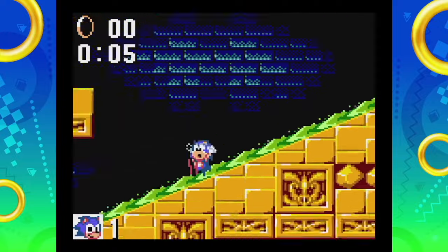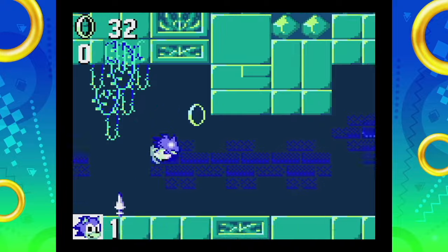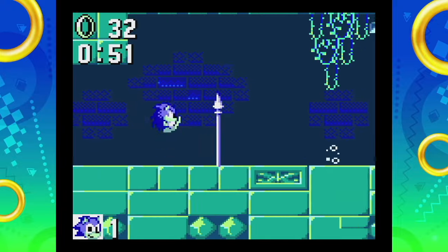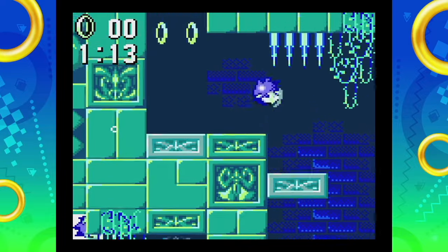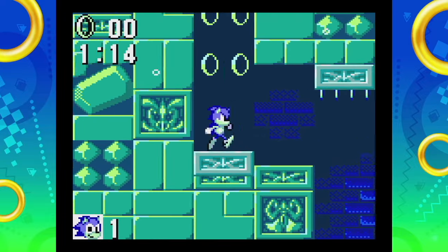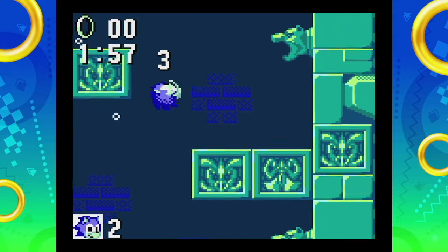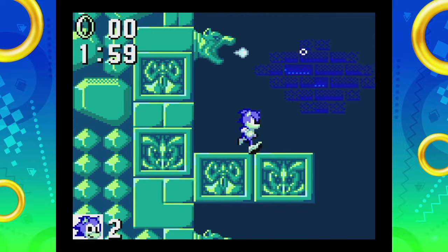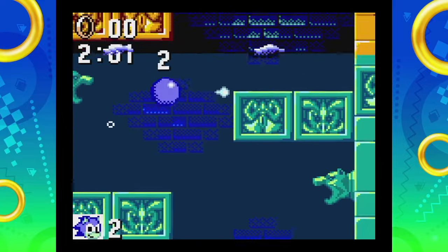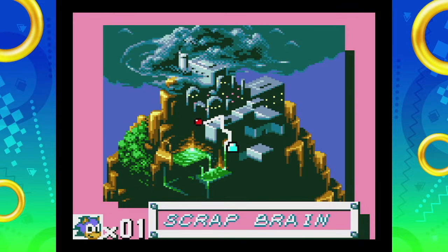Labyrinth Zone brings us back to the stress-inducing coral corridors buried in South Island's water temple. Everyone's favorite Sonic stage is back to give you another serving of that high anxiety and high pressure that makes you want to rage quit. However, this rendition of Labyrinth Zone isn't nearly as difficult, and the water physics aren't nearly as jarring to play through. It actually feels quite easy to journey through, and the aquatic soundtrack gets me hyped up just enough to power through it. As we find our way through the aquatic ruins, we eventually make our way back to Eggman's Robotropolis — the Scrap Brain.